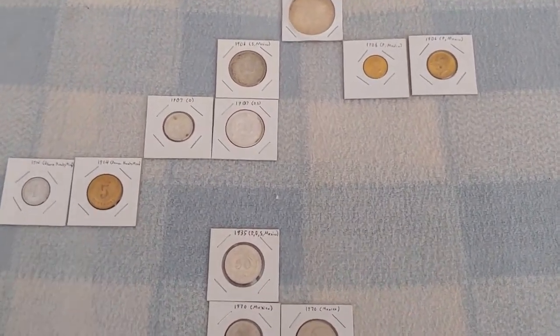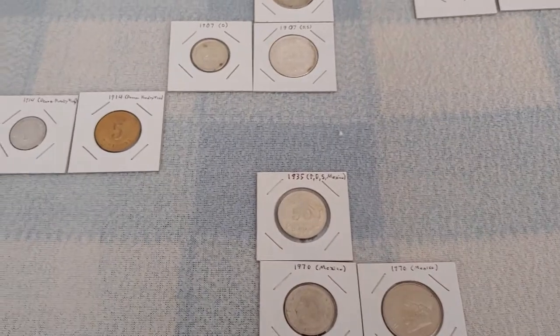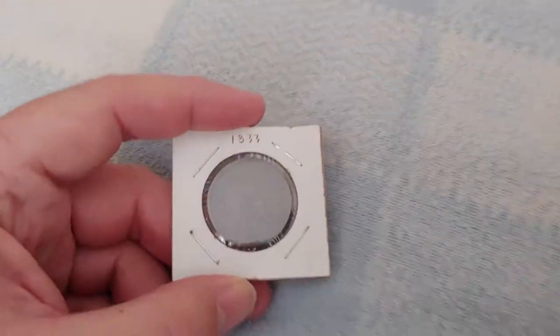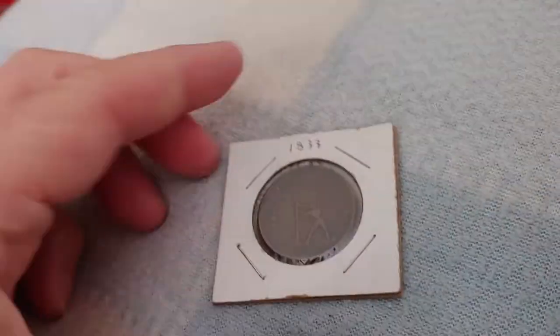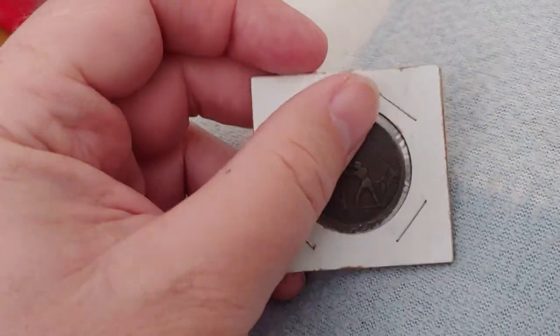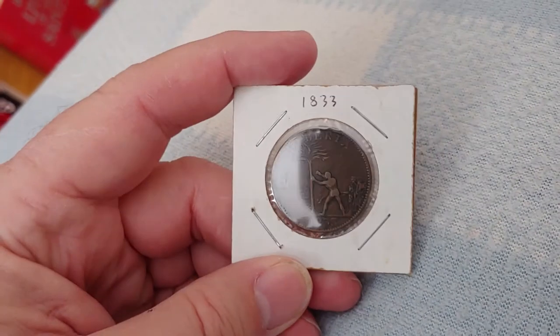We'll be doing Mexico and the Netherlands, but before we dive in, we have a small bit of housekeeping left over from the previous one about Liberia. Somehow I managed to miss probably the most interesting Liberian coin of all.